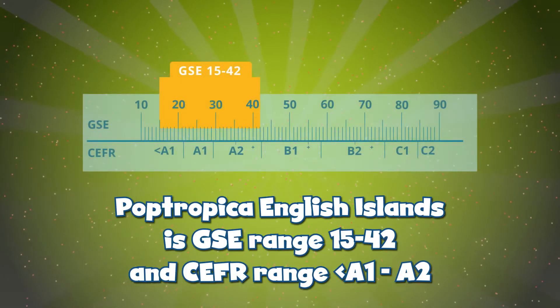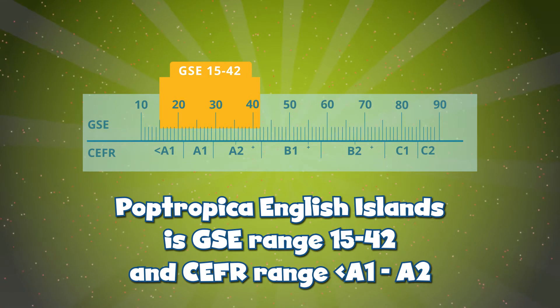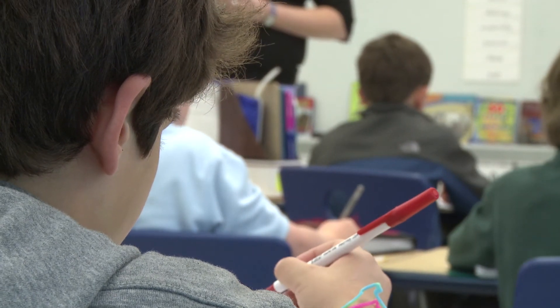It enables a learner to know where they are within a Common European Framework level. The GSE learning objectives for young learners have been written specifically for young learners and have been rated for difficulty by teachers of young learners.